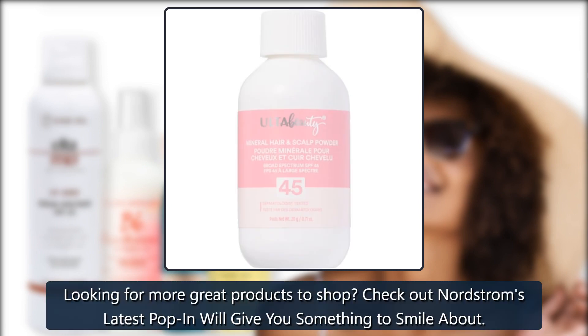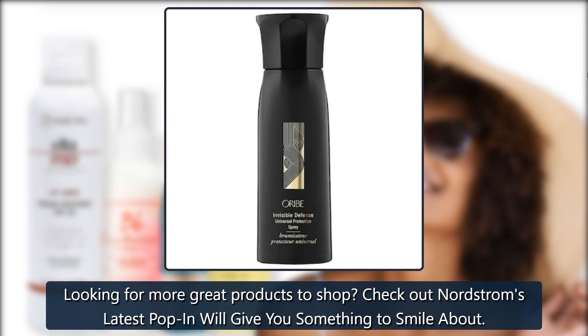Looking for more great products to shop? Check out Nordstrom's latest pop-in — it'll give you something to smile about.